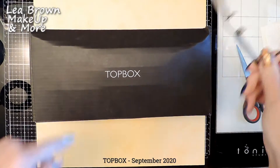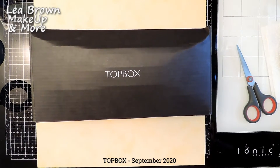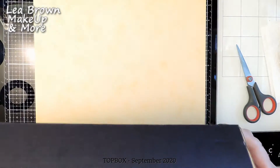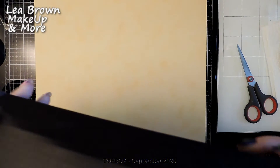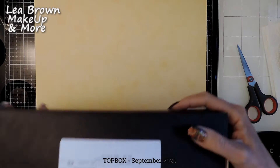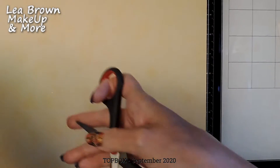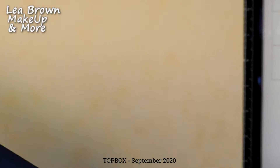Hey everyone, this is Leah from Leah Brown Makeup and More. My very first Top Box has arrived, so I thought I would open it with you and let's see what's inside.